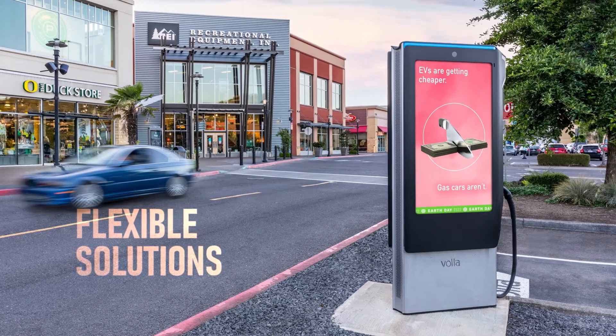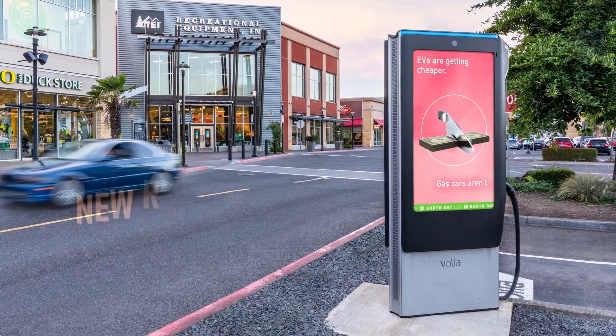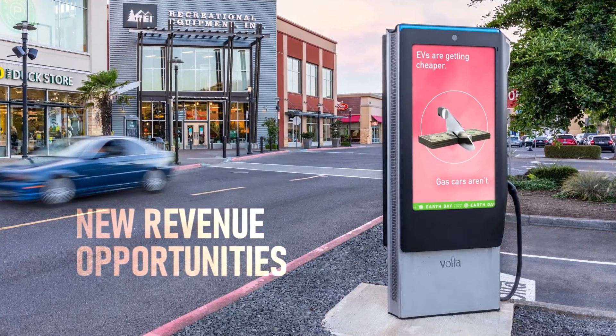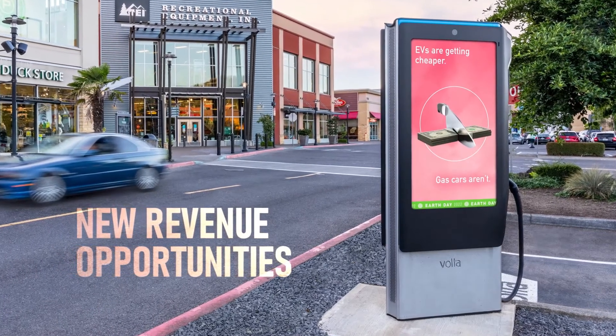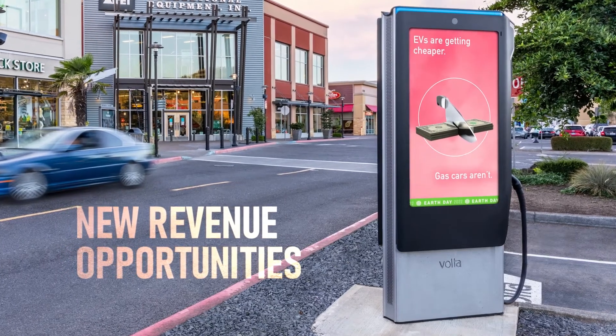The flexibility of the Imagine solution is showcased in their collaboration with Volta Charging. Volta's patented EV charging media station offers EV drivers affordable DC fast charging and provides property partners the opportunity of a new revenue stream. So the fact that everything is so small now is huge.